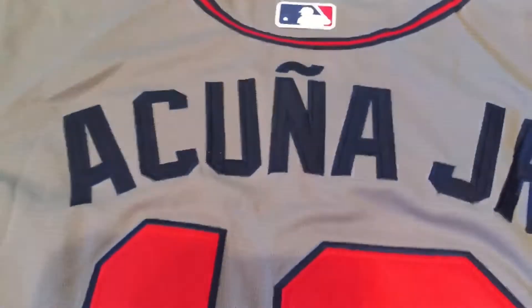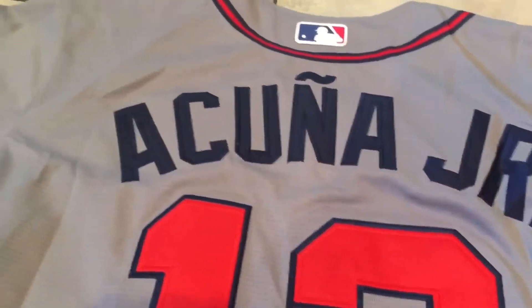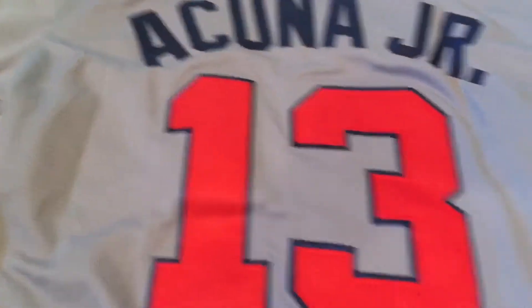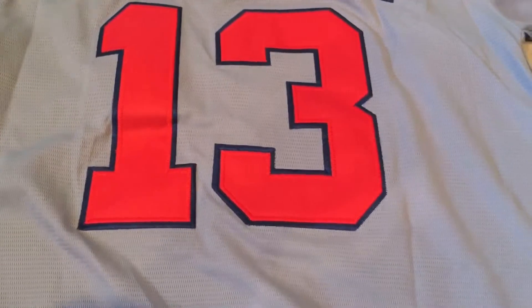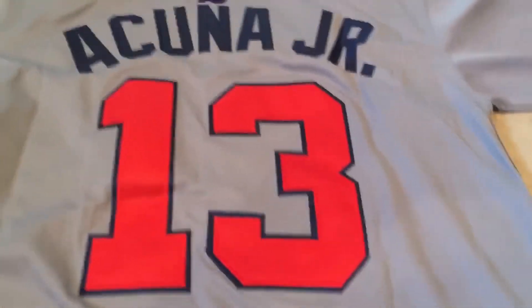I can already tell the back name is probably going to be fine — and they got the name right, so that's good. I had seen some that just said 'Acuña' on the back with no junior, and it also had a spring training number, like 84 or whatever it was. But they did well here.